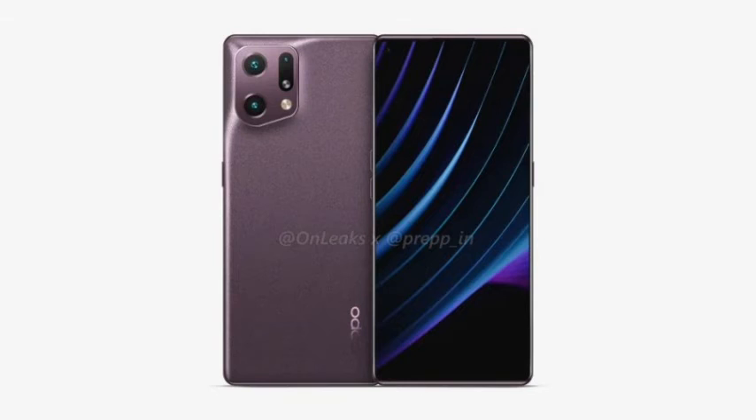The phone is expected to be equipped with a 5.0 MP main camera, a 5.0 MP ultra-wide-angle camera, a 1.3 MP telephoto and macro camera. The front camera is expected to be 3.2 MP, and a 5,000 mAh battery is also expected to be built-in.